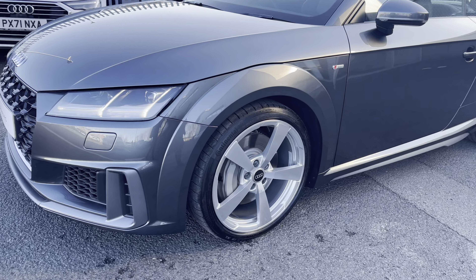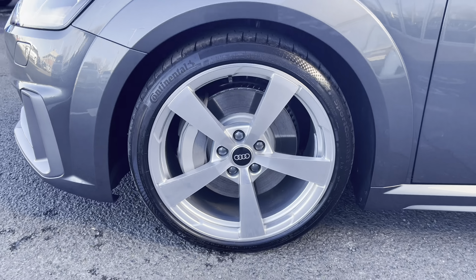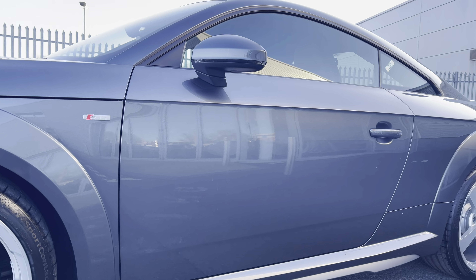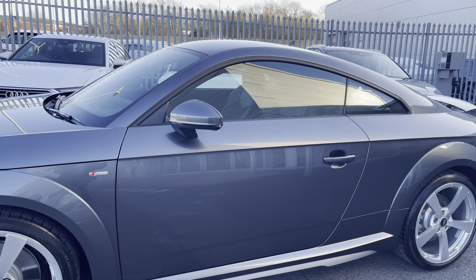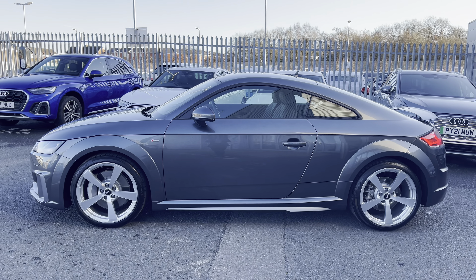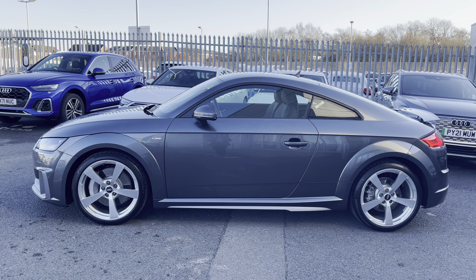It sits on these absolutely stunning 19 inch five spoke style alloy wheels which really complement the whole exterior look of this coupe very nicely, alongside the S line badging throughout the vehicle and the retractable rear spoiler fitted to the back.